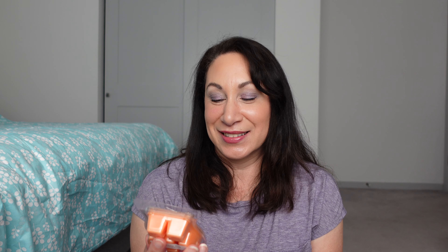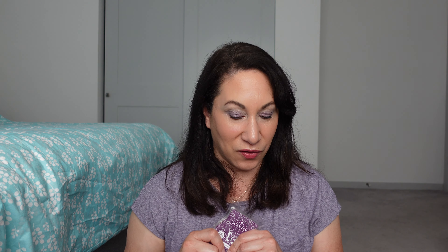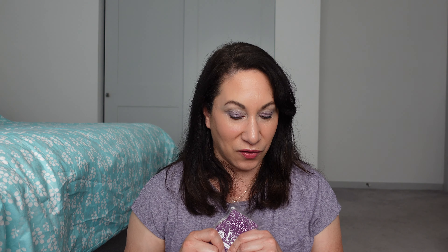I'm going to go through the melting basket like I normally do, vendor by vendor. But then at the end, I'm going to use my handy dandy fall melting challenge. Over on my Facebook group — go join, check it out — and I'll show you how, for the most part, it's pretty easy to find scents that go with a challenge, even if you already have your basket done.